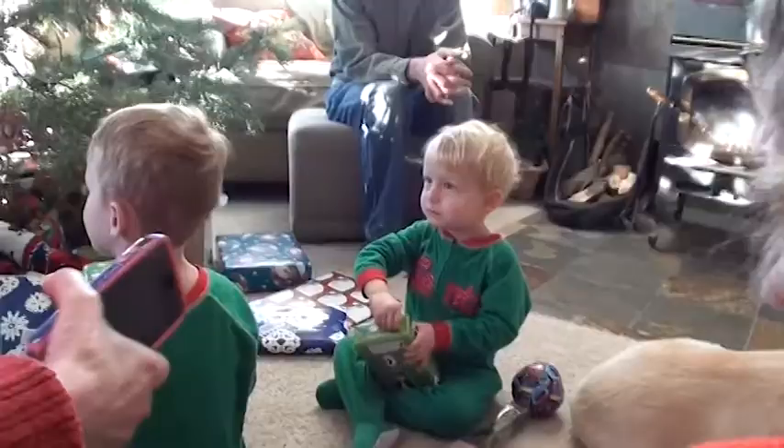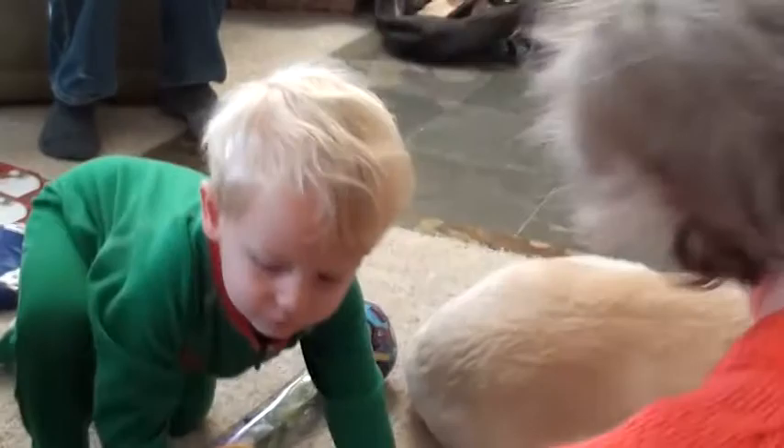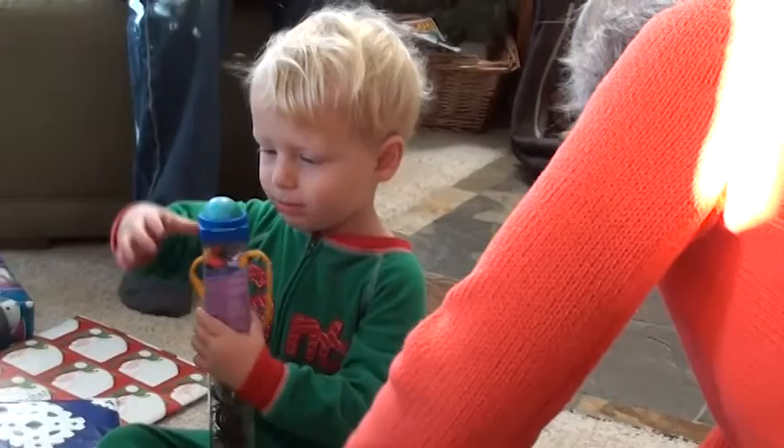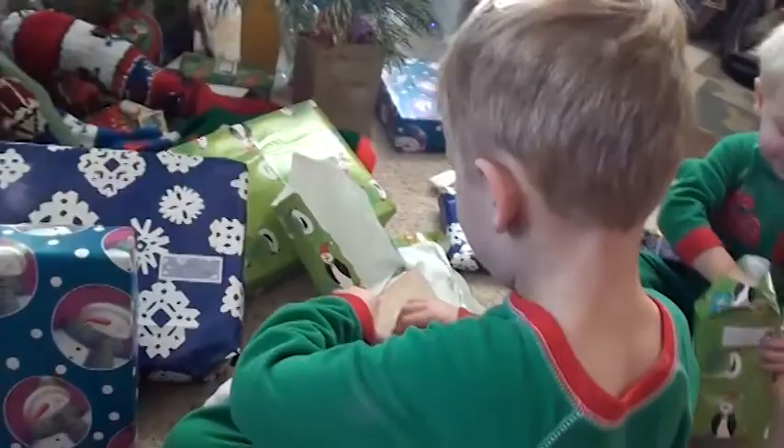You have to find a present for someone else under the tree and give it to them. I'm going to open this part. Bugs. It's a box — it's a cool box too.